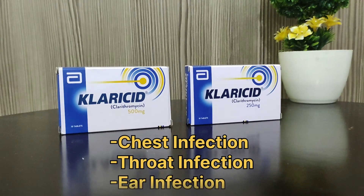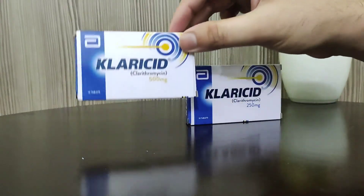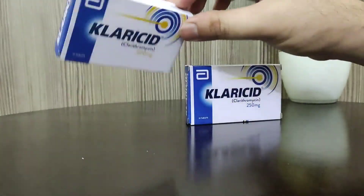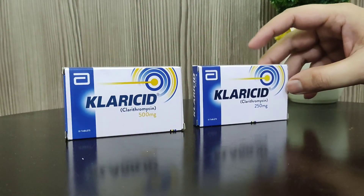If I talk about dosage, the dosage will be as per doctor recommendation or pharmacist guidance. For 20 plus age, they can use it twice a day at 500 mg. For lesser age, they can use 250 mg.